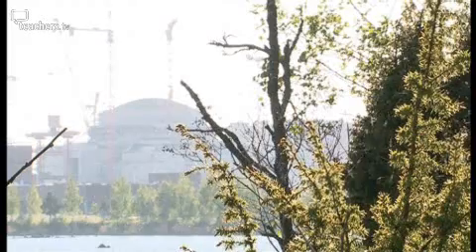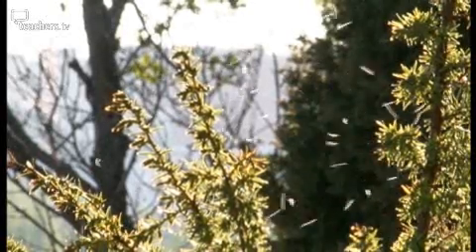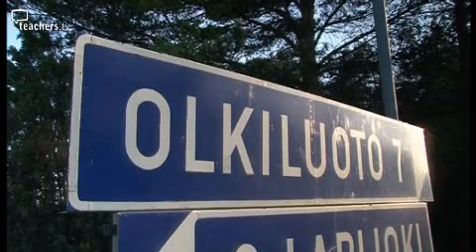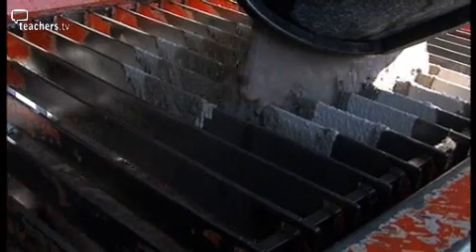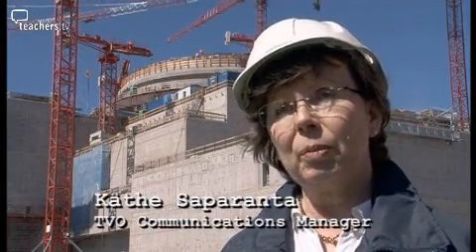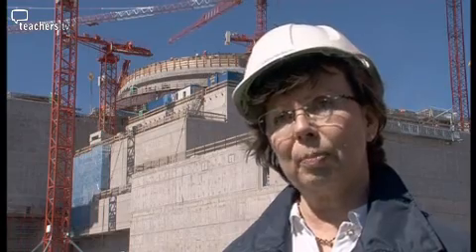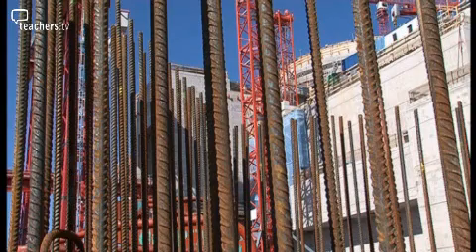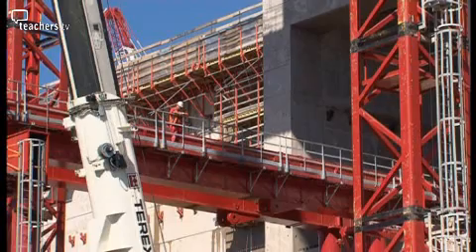Finland seems a pretty good place to visit for some Q&A about building a nuclear power plant. In Olkiluoto, there are two nuclear plants already in operation and a third is on its way. It was 20 years since the last nuclear power plant was built in Western Europe, and this is the first nuclear plant to be built in Europe since the worst nuclear accident in history at the Russian reactor in Chernobyl more than 20 years ago.